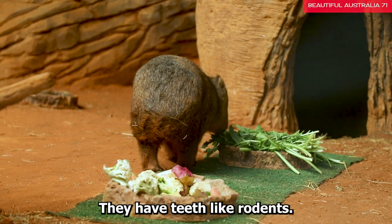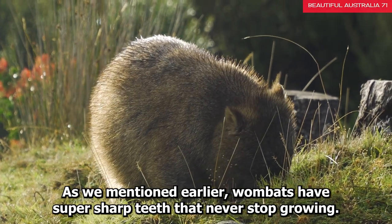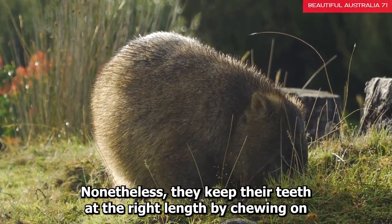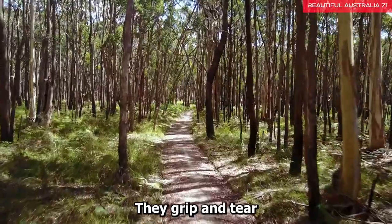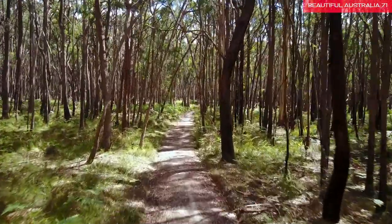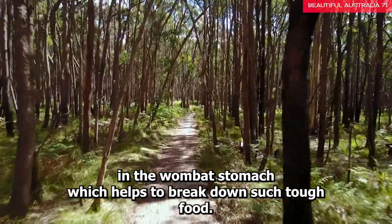Fact 7: They have teeth like rodents. Wombats have super sharp teeth that never stop growing. They keep their teeth at the right length by chewing on local grasses, bark, and roots while they eat and make their habitat. They grip and tear even tree wood with their rodent-like teeth and very strong jaws. There is a special muscle in the wombat's stomach which helps to break down such tough food.